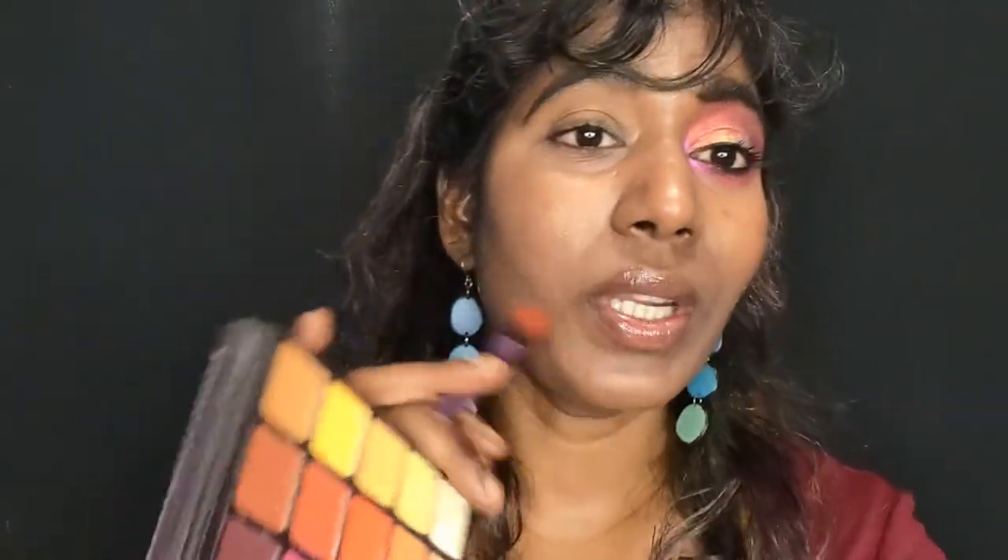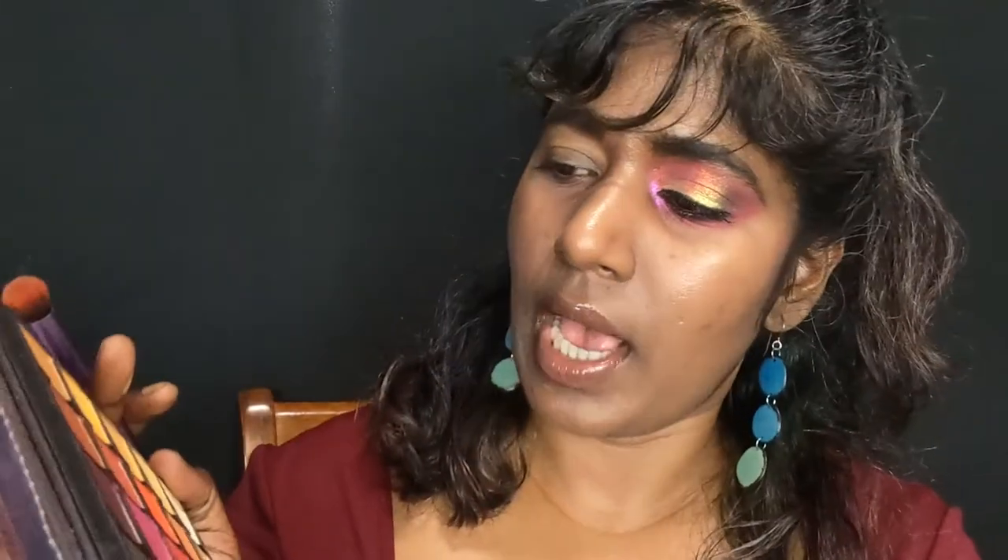Let's get started with the eye look. I have Cleona Series 2 iridescent shadows for the lid, and for the matte shadows in the crease and lower lash line I'm using the Vizier Grande Pro Volume 3 palette — an all-matte palette. I want to create a coral tone, so I'll be mixing the fuchsia, orange, and a lot of yellow to warm up this pink.